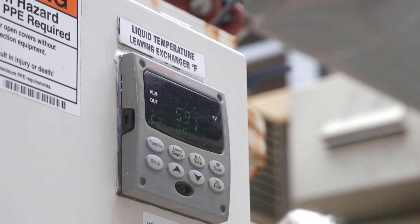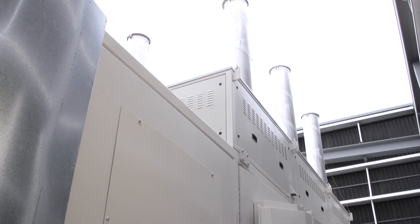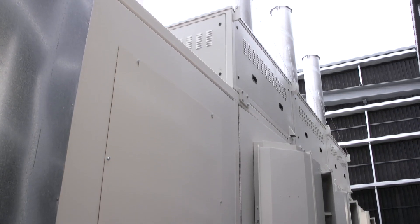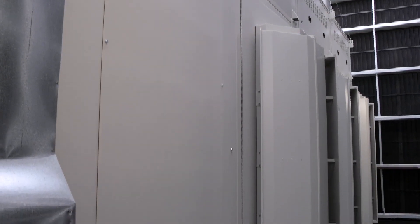Alternatively, for maximum efficiency, the turbine can be operated in thermal priority mode. In this mode, the turbine will ramp up in times of additional heating demand and then ramp down when that temperature set point is reached.